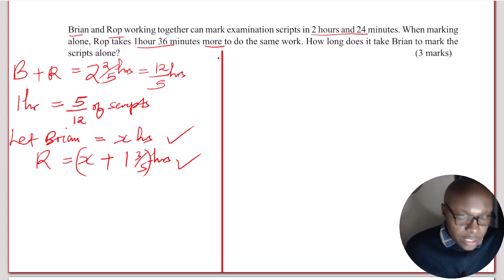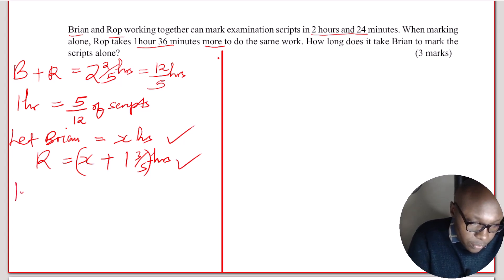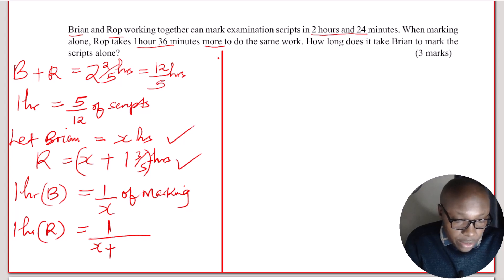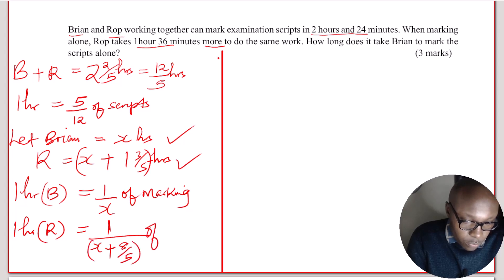Now we find the fraction of the marking each person can do in one hour. If Brian takes x hours to do the marking, then in one hour Brian will do 1 over x of the work. Then Rope in one hour will do 1 divided by (x plus 8 over 5), which is equivalent to 5 divided by 8 over 5 of the marking.